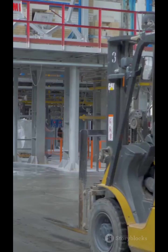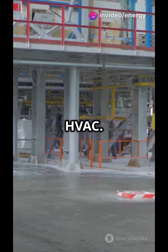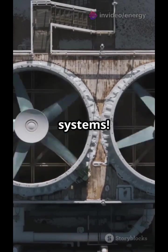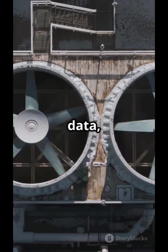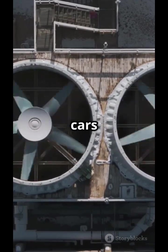The factory heartbeat is in the background: compressed air, chillers, HVAC. The best plants monitor every watt with smart systems. These systems provide real-time data, allowing for immediate adjustments to optimize energy use.